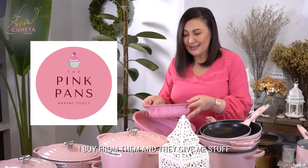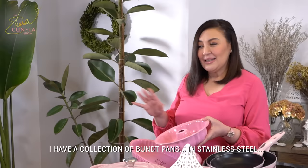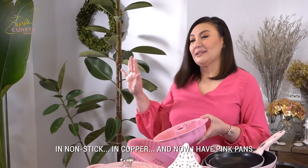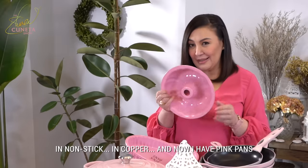I especially love these — these are from the pink pans. I buy from them and they give me stuff. I have a collection of bundt pans in stainless steel, in non-stick, in copper, and now I have pink pans.